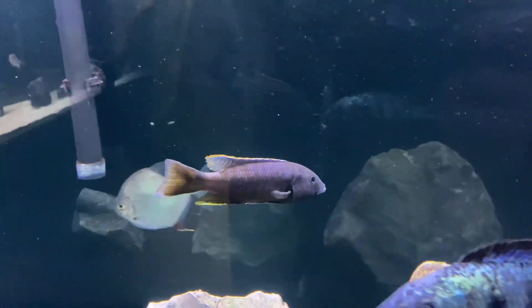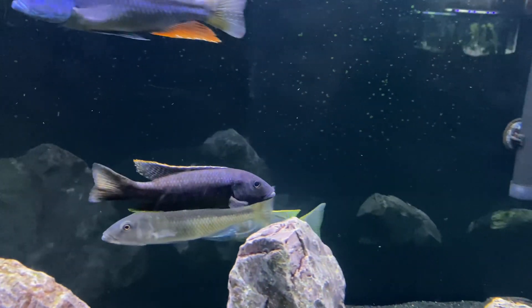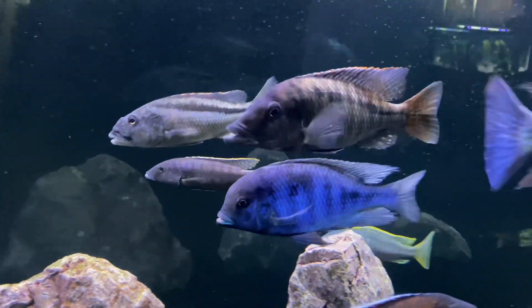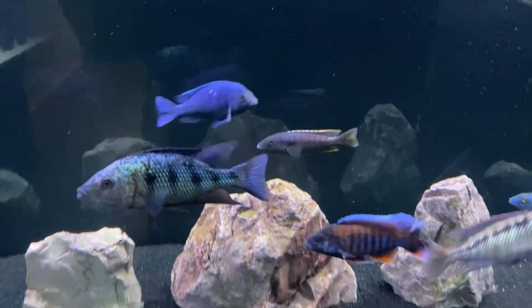Stay tuned because there's one more very rare fish and he's a monster — he's on his way. Stay tuned to find out what it is! Alright, thanks guys!